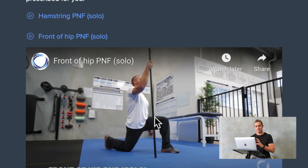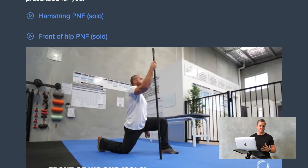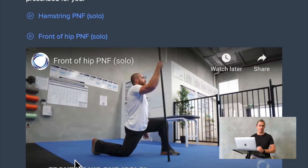Again, all of these pre and post-exercise movements have extremely detailed videos outlining how to perform them correctly.